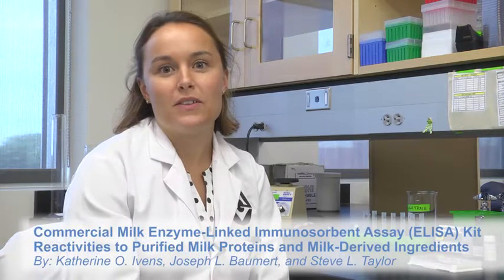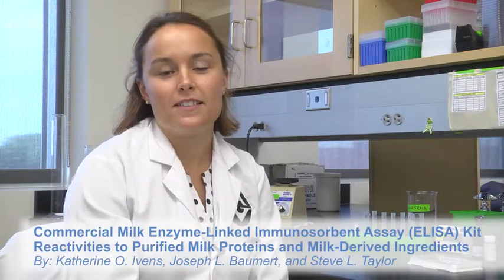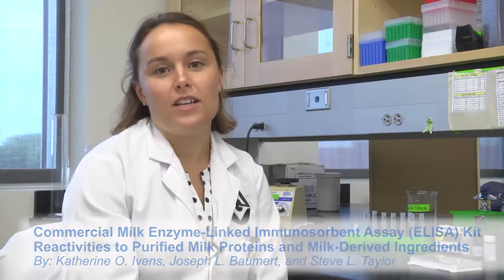My name is Catherine Ivins. I'm a graduate student at the University of Nebraska-Lincoln, and I recently wrote a paper on commercial milk ELIZAs and their ability to detect different kinds of milk residues in foods.